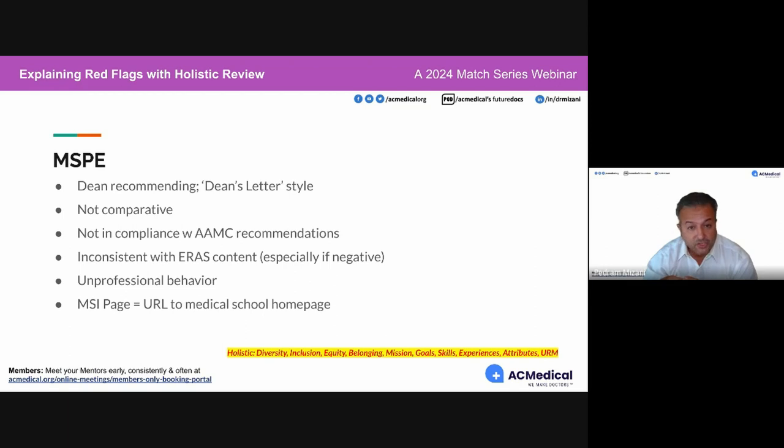If there's mention of unprofessional behavior in your MSPE, that's problematic. Best practice is to never find yourself in a situation like that, but if it's in the MSPE, it really bothers residency programs and they do hold it against candidates. If you see it, discuss it with your dean and see if there's any way it can be remedied.